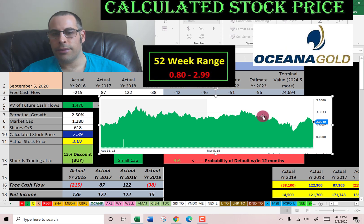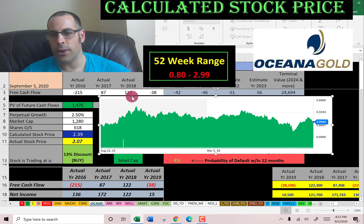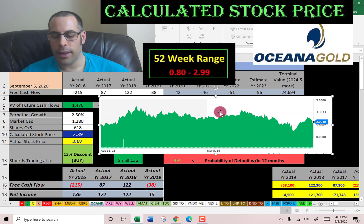Let's see where the stock has been trading over the past few years. It looks like it peaked around $4 a few years ago and came down to around $1 a couple of months ago. So it could be a good value.